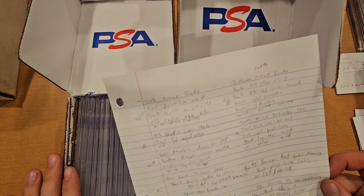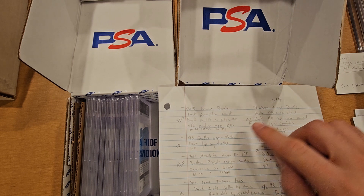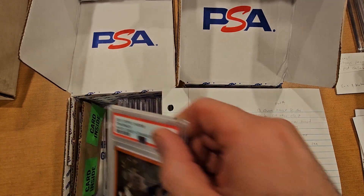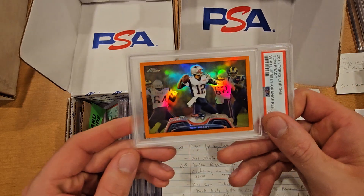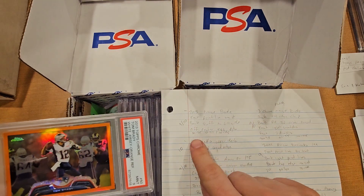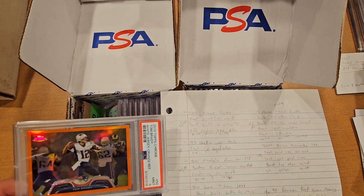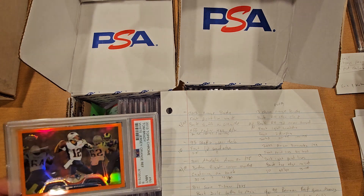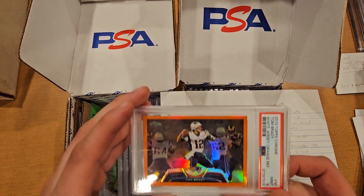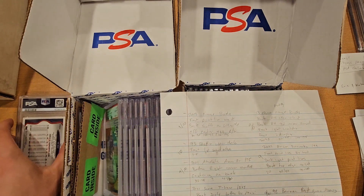The first one on our list is a 2013 Topps Chrome Brady. I had a few little issues and gave it a 9 or a 10. The orange Brady came back a 9. Raw grades are $30 to $35, and then anywhere from $100 to $175 for a PSA 10. A PSA 9 was 50 to 55 back then, now it's like $40 to $60, so price-wise somewhere in the $46 range for a PSA 9.